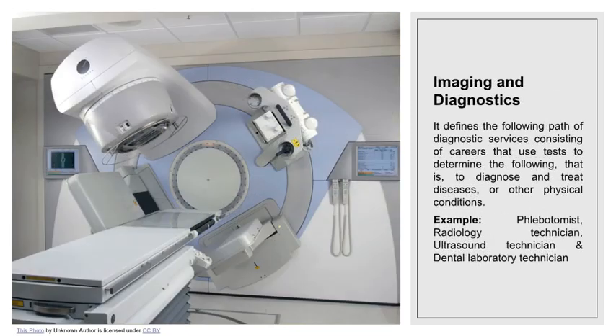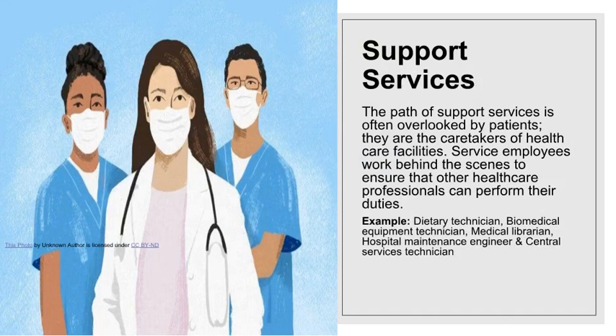Imaging and diagnostics defines the path of diagnostic services, consisting of careers that use tests to diagnose and treat diseases or other physical conditions. Examples are phlebotomist, radiology technician, ultrasound technician, and dental laboratory technician.